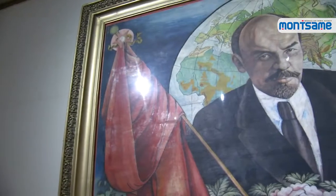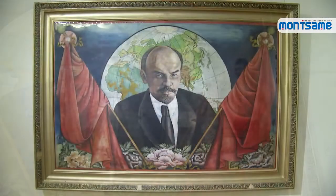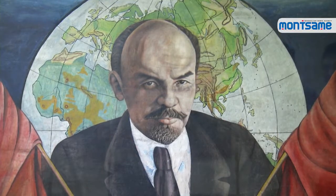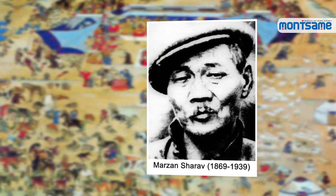When the Mongolian National Modern Art Gallery was separated from the Fine Arts and Crafts Museum in 1992, Portrait of Lenin was the first exhibit of the Mongolian National Modern Art Gallery.